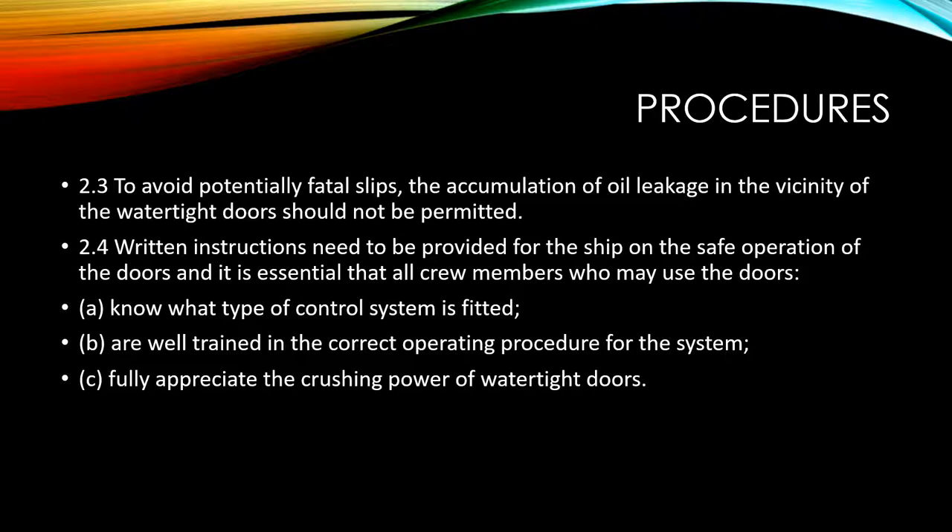Written instructions need to be provided on the ship for the safe operation of the doors. It is essential that all crew members who may use the doors know what type of control system is fitted, are well trained in the correct operating procedure, and fully appreciate the crushing power of the watertight doors. This is where your role as an officer comes into play — you must train your crew so that they are aware of the pitfalls in the operation of watertight doors.